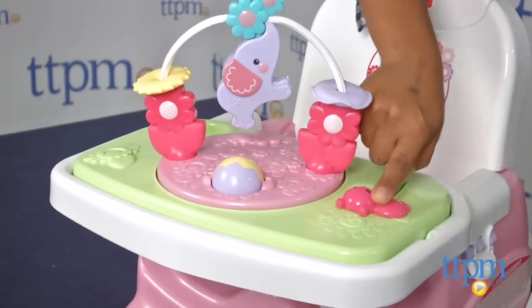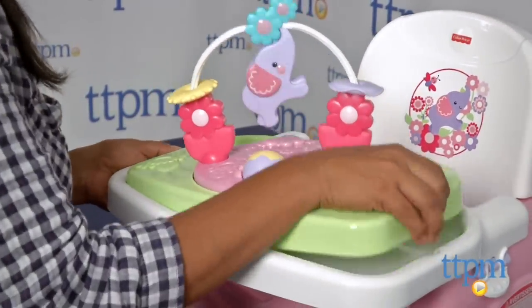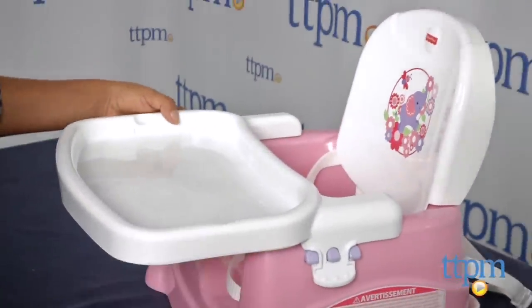This part removes easily to uncover a food tray, which is dishwasher safe. When baby outgrows the step, the seat back and tray can be removed to make this a booster seat. The tray can be adjusted to three levels to fit baby's bellies.